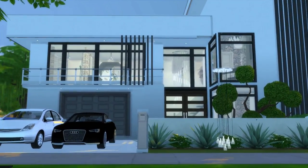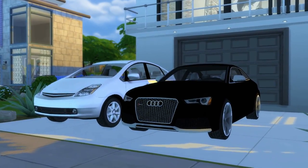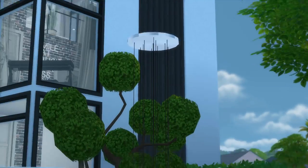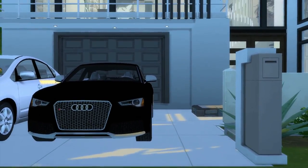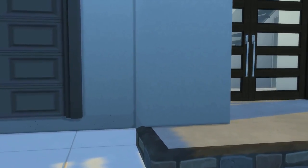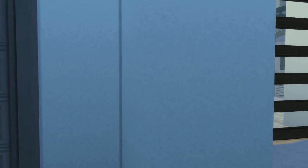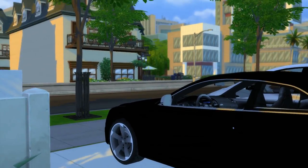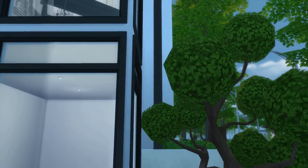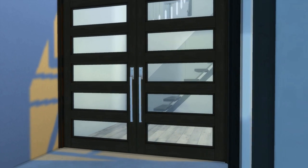Let's just get straight into it. This is the outside of this beautiful house. We got the mailbox, the cars, a hanging light — it's five o'clock at night, allow me. This is the walkway to the house. Beautiful cars that don't drive anywhere because there's no actual cars, but that's all good. Plants, trees, front doors — we're gonna walk through the front door now.